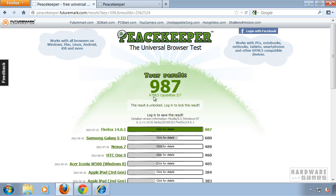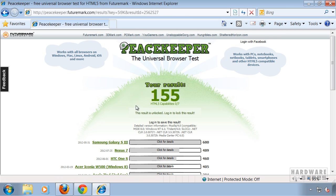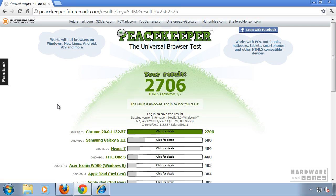Firefox got 987, Internet Explorer only got 155, and Google Chrome, the big winner, got 2706.